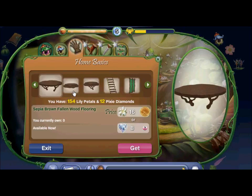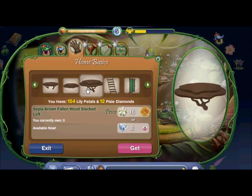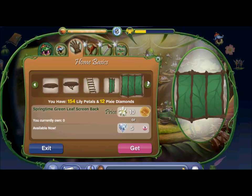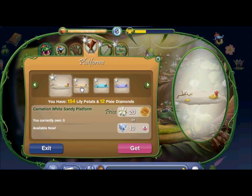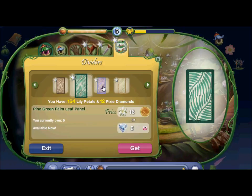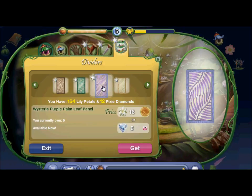The home basics. Some of the dark brown platforms in different styles. That wooden staircase. And some of the leafy screen walls and the dividers. For the platforms, they're like these little beachy ones. And for staircases and ladders, the gem ones. And for the dividers, those palm leaf panels.